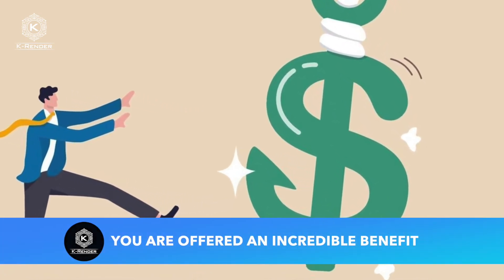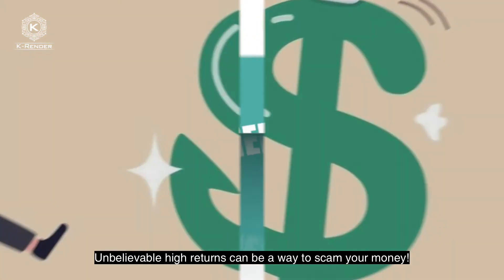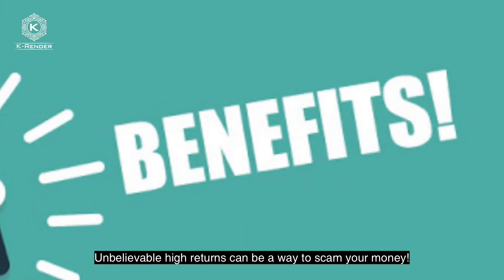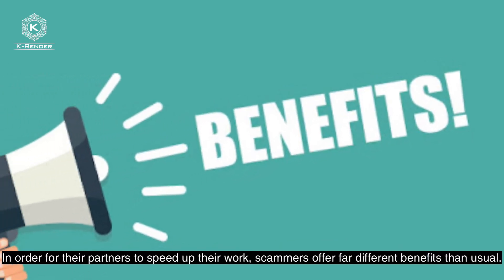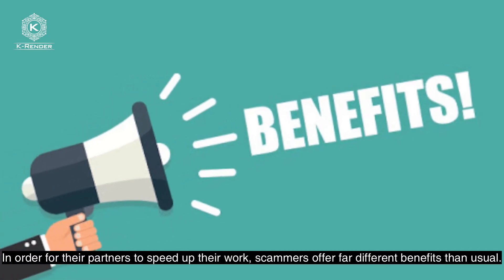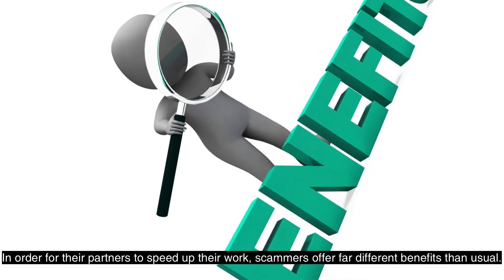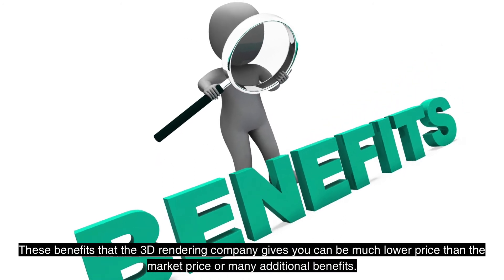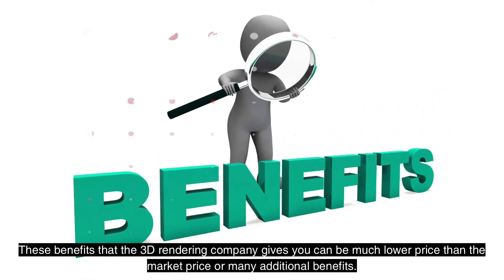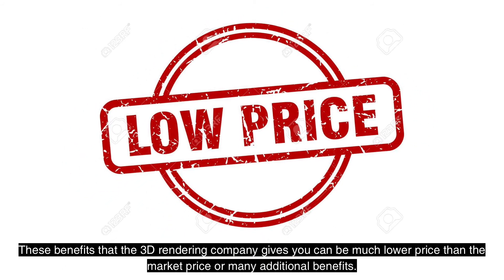Sign 3: You are offered an incredible benefit. Unbelievably high returns can be a way to scam your money. In order for partners to speed up their work, scammers offer far different benefits than usual. These benefits can be a much lower price than the market price or many additional perks.